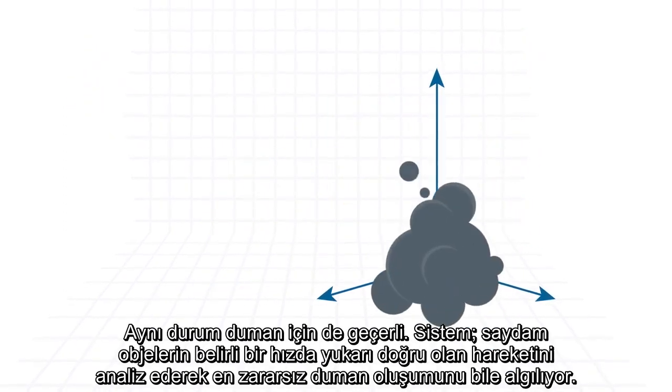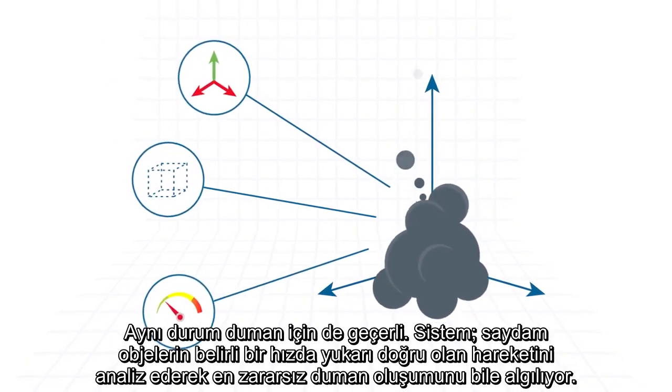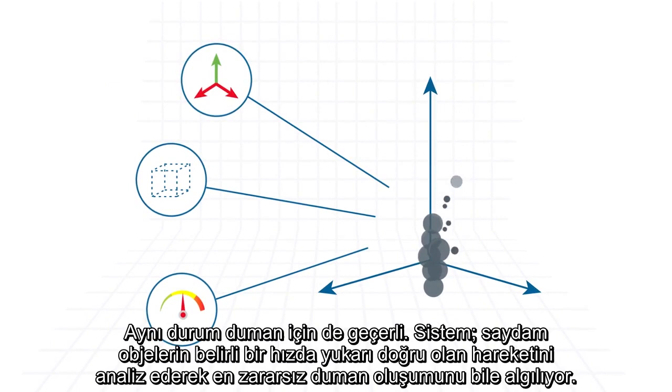The same for smoke. The system analyzes the upward movement of transparent objects at constant speed, enabling the detection even of fine smoke.